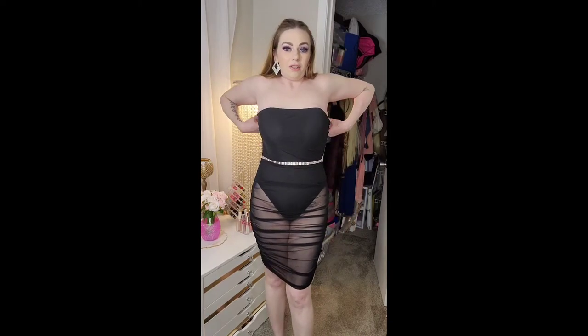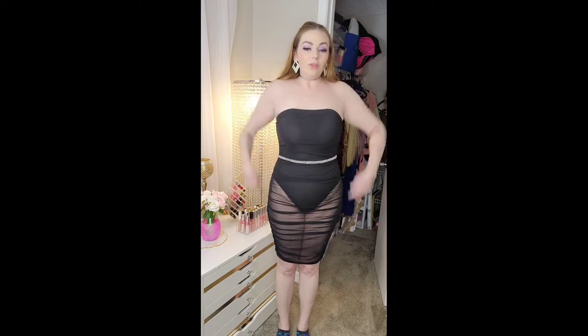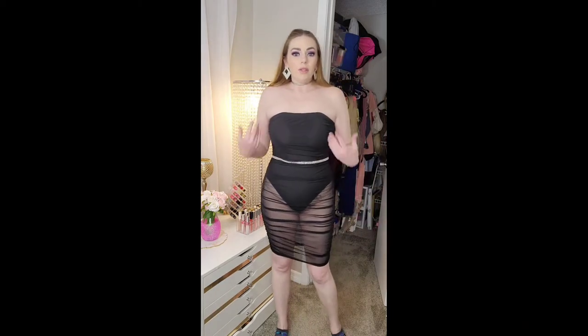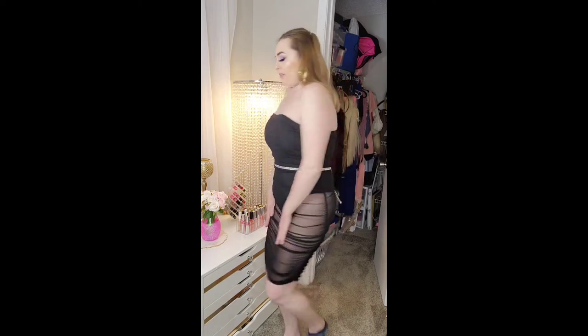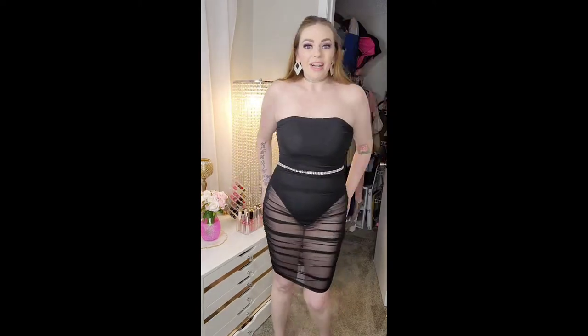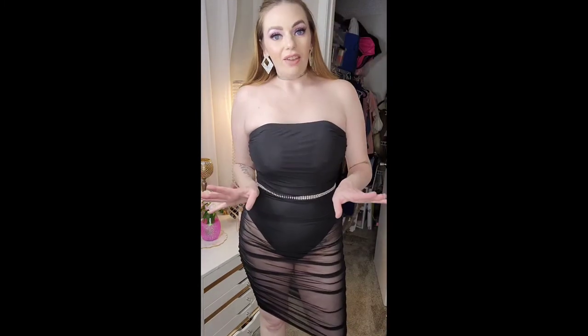A belt does accentuate my waist. The band is a little loose around the top but I'm sure with a strapless bra it would help keep it up. Alright, next from Fashion Nova — I saw this jacket and I fell in love.